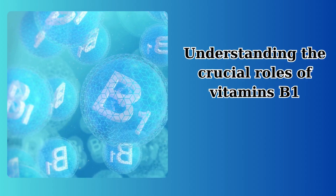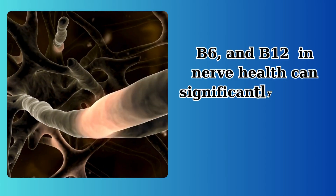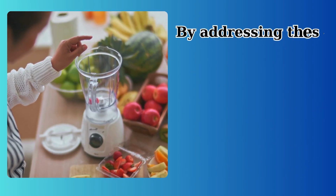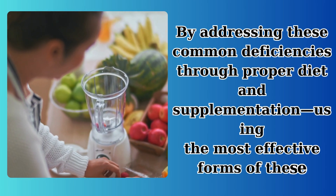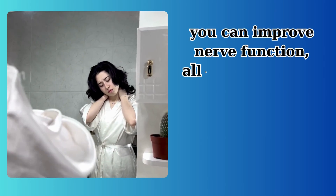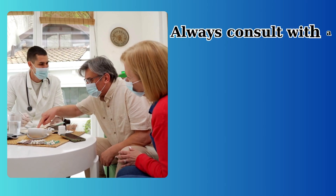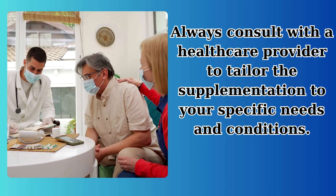Understanding the crucial roles of vitamins B1, B6, and B12 in nerve health can significantly impact the management of conditions like sciatica and carpal tunnel syndrome. By addressing these common deficiencies through proper diet and supplementation, using the most effective forms of these vitamins, you can improve nerve function, alleviate pain, and potentially reverse the damage caused by these conditions. Always consult with a healthcare provider to tailor the supplementation to your specific needs and conditions.